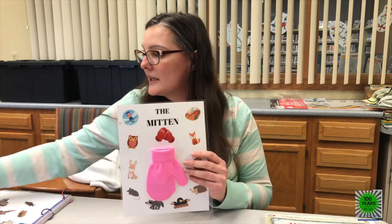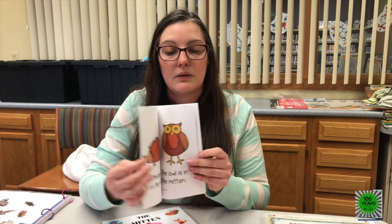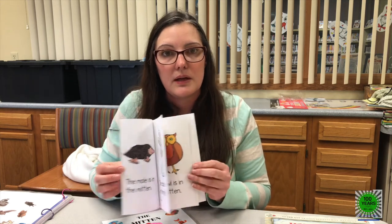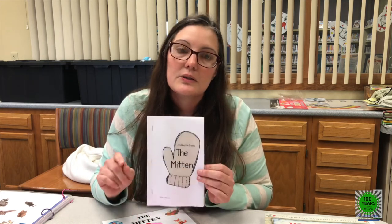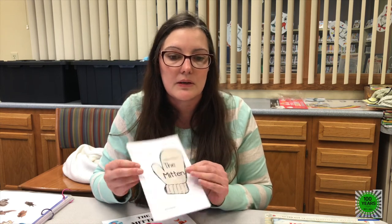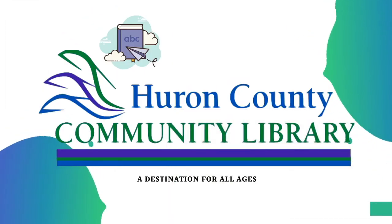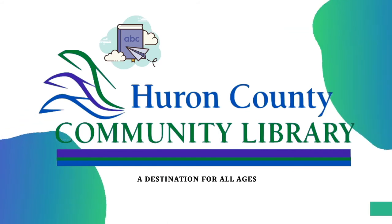You guys can also take this book home so mom and dad can go through it with you. There are other books at the library that you can do story sequences with, or other things at your house. You can come up with different ways of teaching your children how to make patterns or story sequences. I hope you enjoyed this — see you next time. We're at County Community Library, a destination for all ages.